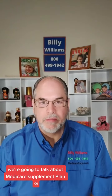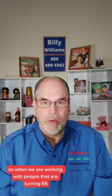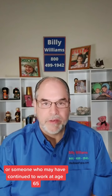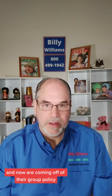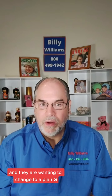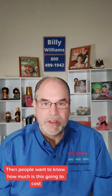Hello, Billy Williams, MedicarePapa.com. In this video, we're going to talk about Medicare Supplement Plan G and how much that's going to cost. We work with people turning 65 and starting Medicare, someone coming off their group policy, or a person who has been on Medicare for a while with an older plan like Plan F and wanting to change to a Plan G.